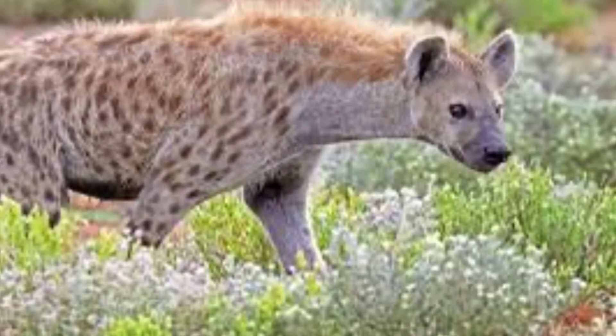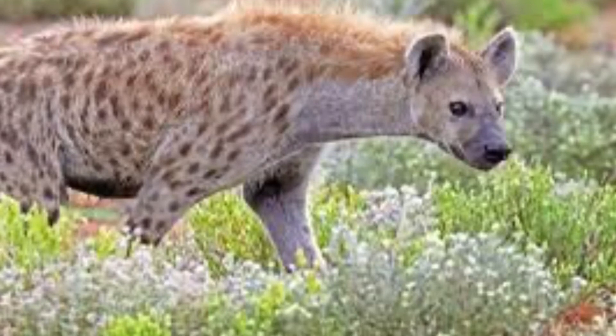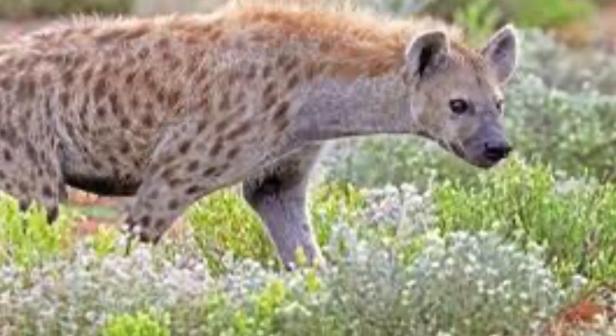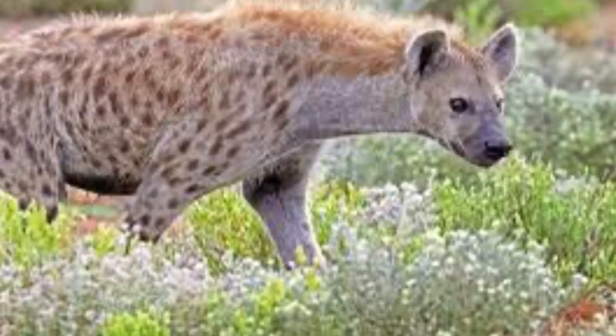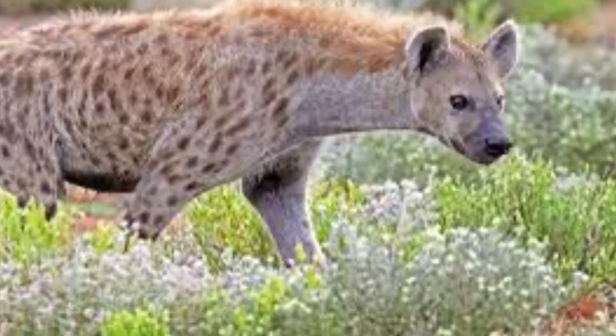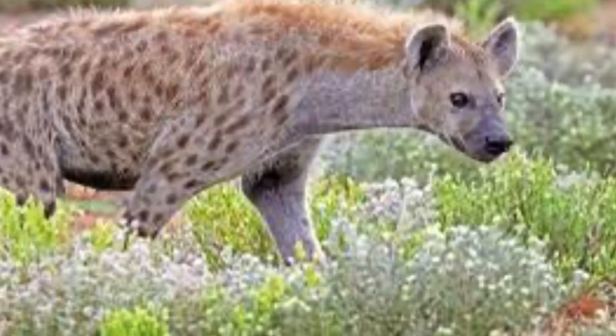They usually hunt in groups of 2 to 5, and in those groups they can take down bigger animals such as zebras and wildebeest. They live in open areas with lots of prey and are constantly on the move to find prey. They have the second most powerful jaws throughout the mammals. There is a record of four adult males killing a hippo in Kruger National Park.